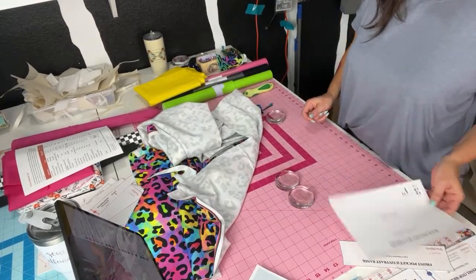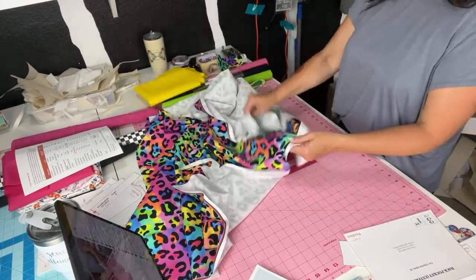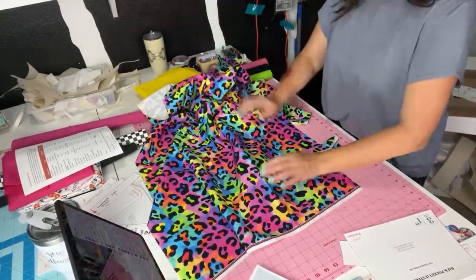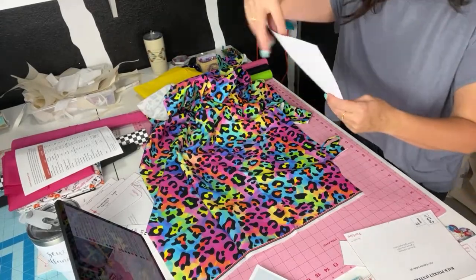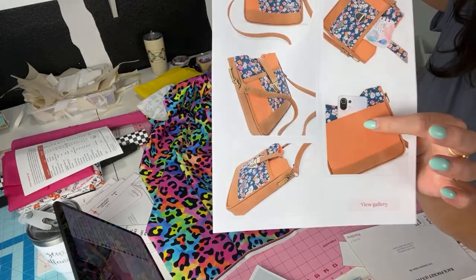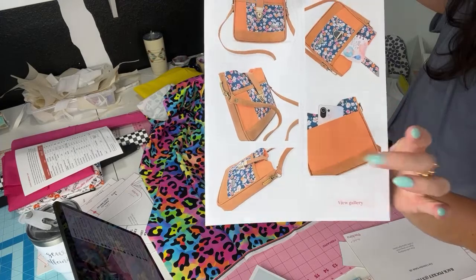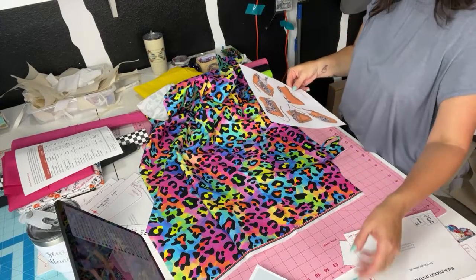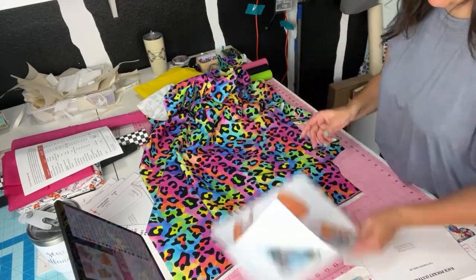I want to do my pockets and inside linings in this leopard print as well, and the actual lining with the yellow. So here's what the back of the bag looks like — I'm going to do this top part with the leopard print and this with a solid. That's a good reference picture. Really cute bag!